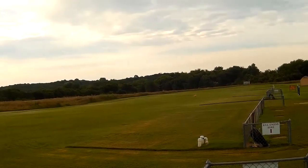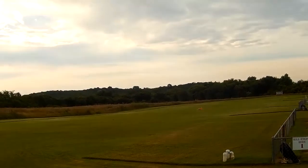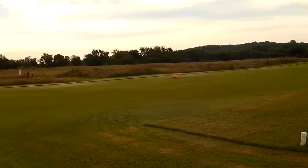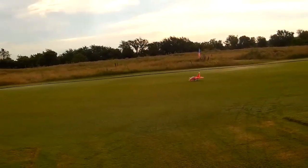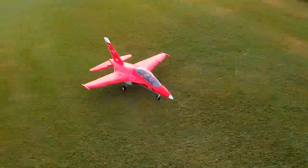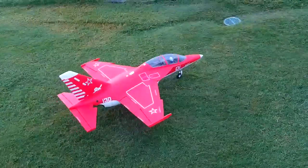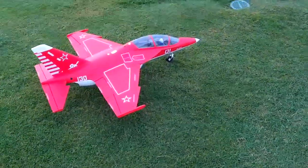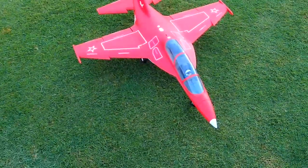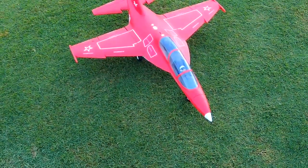Flaps back up, and again this thing tracks wonderfully on the ground. Really like this jet — got it during the FMS 15% off sale, highly worth that price. Alright, FMS YAK-130, thanks for watching!